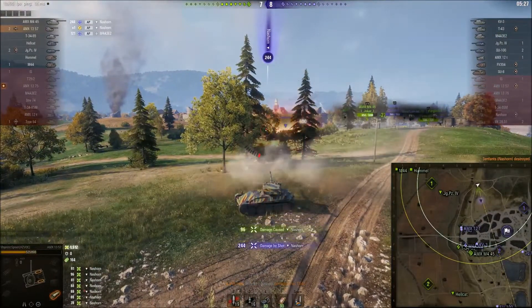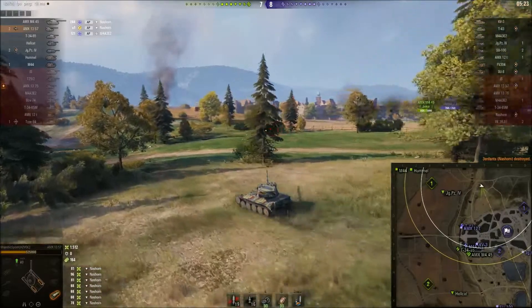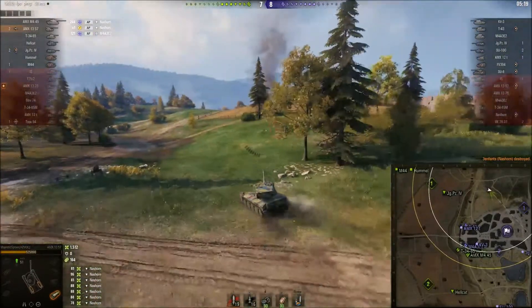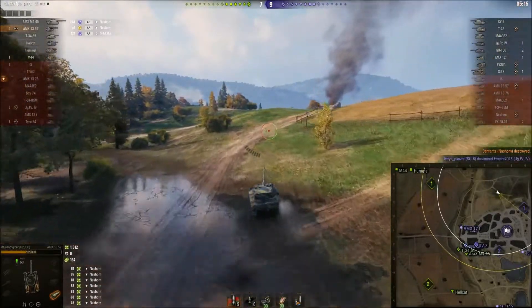Majestic takes one hit from the Nashorn, but the Nashorn's not going to get another one in. Majestic just executes that guy — a nice little ambush. Although, who was ambushing whom? I'll leave that to you guys to work out.